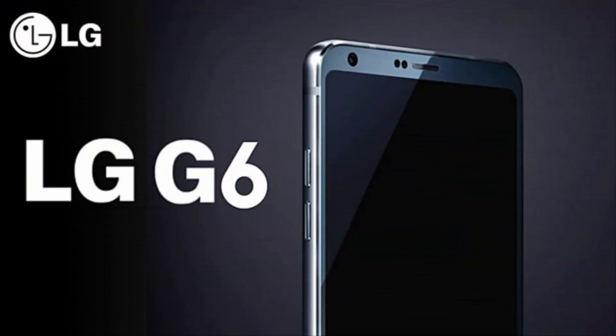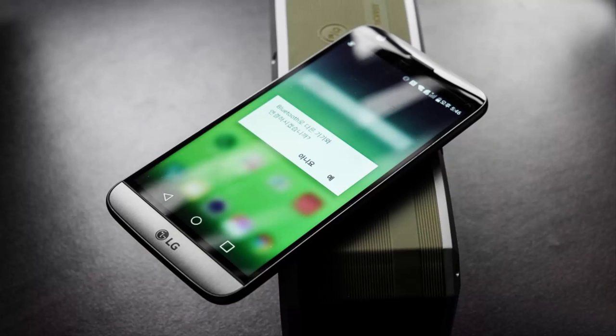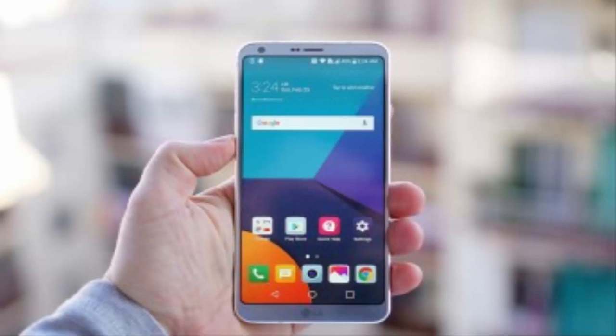Water resistant up to 1 meter and 30 minutes. Display type: IPS LCD capacitive touchscreen, 16M colors. Size 5.7 inches, approximately 78.6% screen-to-body ratio. Resolution 1440 x 2880 pixels, approximately 564 PPI.